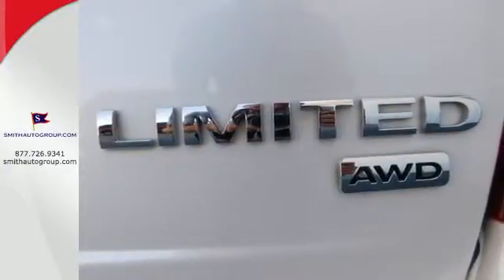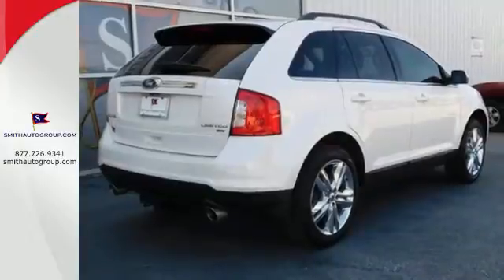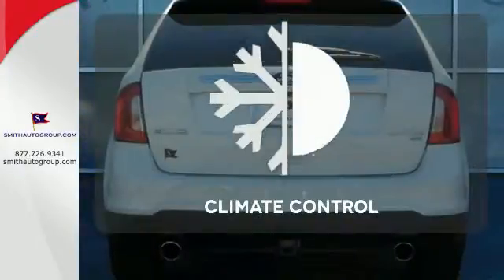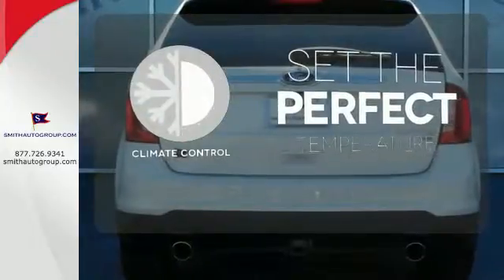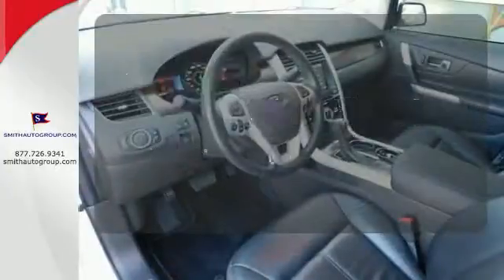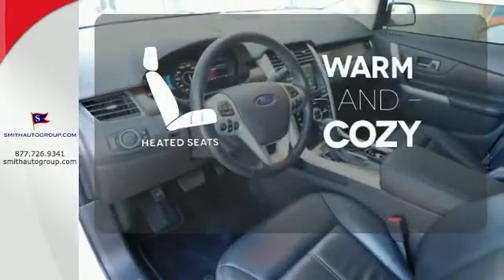Safety features like multiple airbags and the advanced track stability control mean you can drive knowing Ford has got your back. The climate control lets you set the temperature exactly where you want it. Doors open and your path is well lit with Homelink. Wrap yourself in the comfort of heated seats.